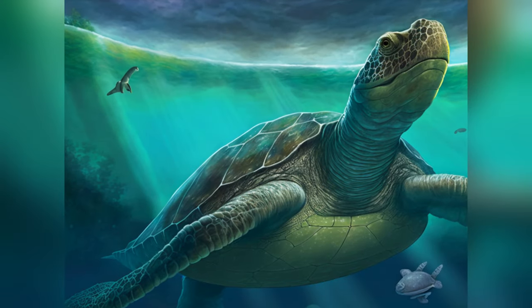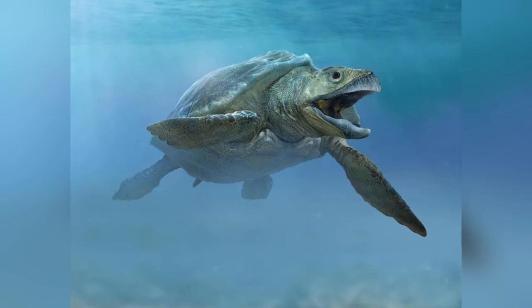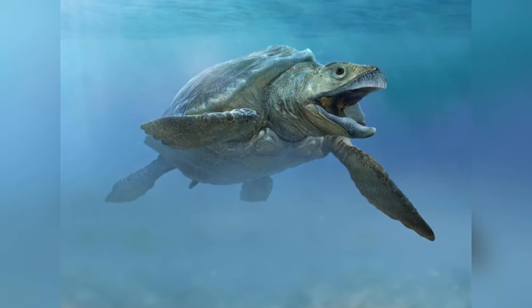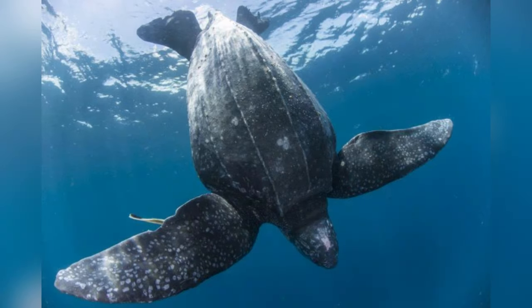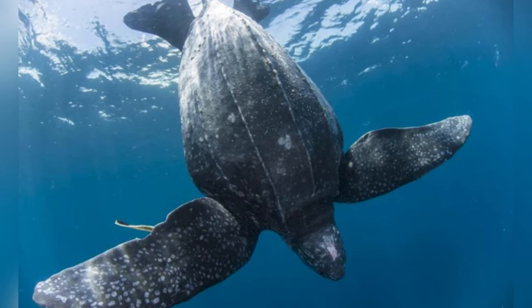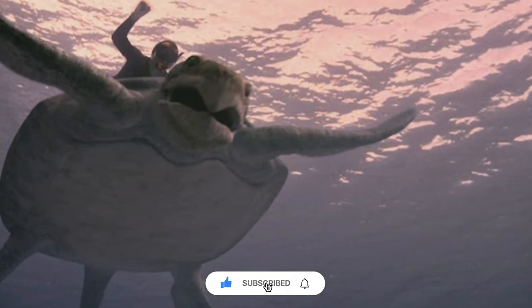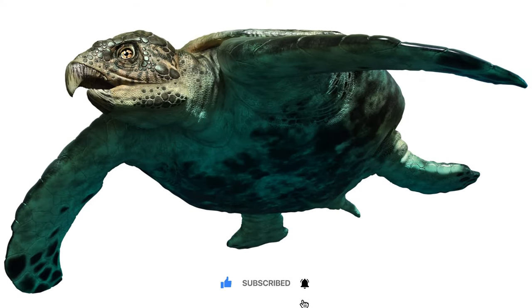Would you say this turtle's impressive size was more of an advantage for survival in its ancient ocean habitat, or did it pose more challenges? Drop your thoughts in the comments below, and if you enjoy learning about ancient creatures, make sure to hit that subscribe button and stay tuned for more.